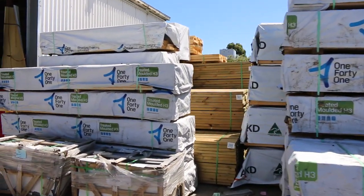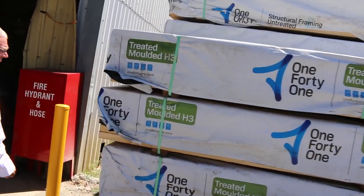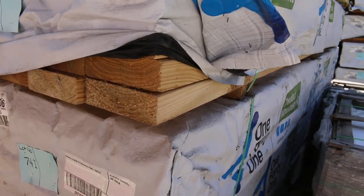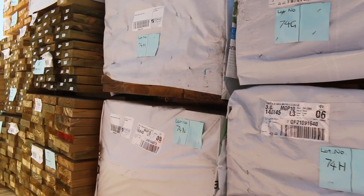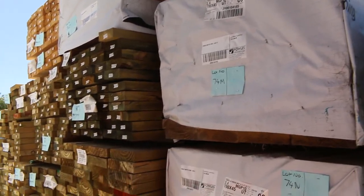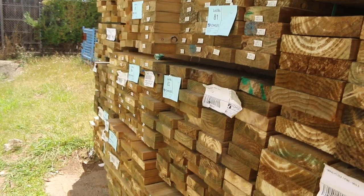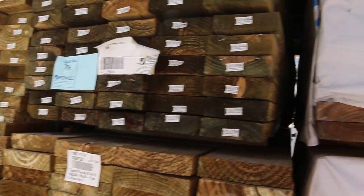Absolutely magnificent — more of it here. A bit of 140x45, a bit of 90x35 there. In behind, we've got a few packs of the MGP10 in 190x45, 2.4s — three or four of those. Then we've got a heap of treated pine in behind there. Absolutely outstanding selection of stock in the first probably 300 or so lots tomorrow.